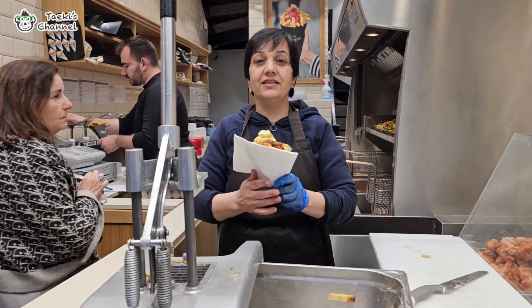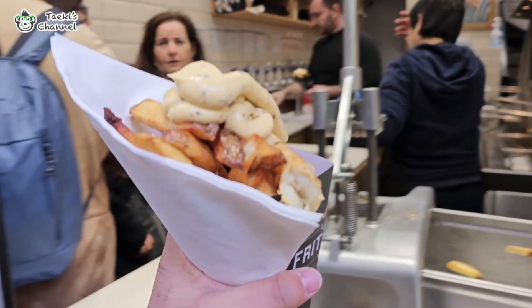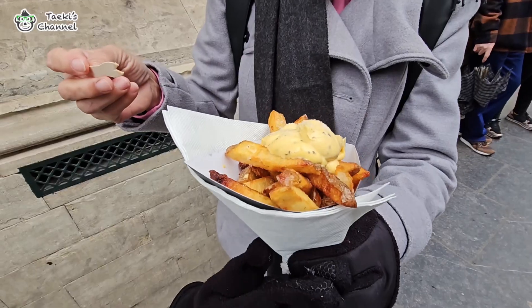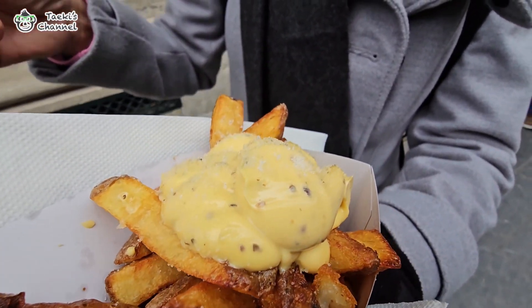Here's a heads up for our vegetarian friends. Unfortunately, due to the traditional cooking methods, Belgian fries are not vegetarian and not pork-free. They are cooked in pork lard or beef fat, which is a crucial part of the flavor profile of these traditional fries.